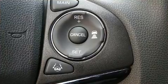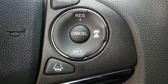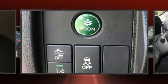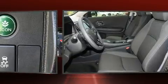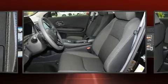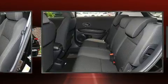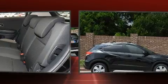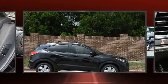Honda also prioritized safety and security with features such as head curtain airbags, front side impact airbags, traction control, a security system, and four-wheel disc brakes with ABS. Adaptive cruise control maintains a preset distance behind the car ahead of you, simplifying highway driving and enhancing safety.